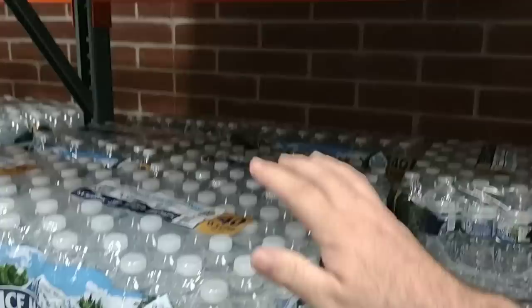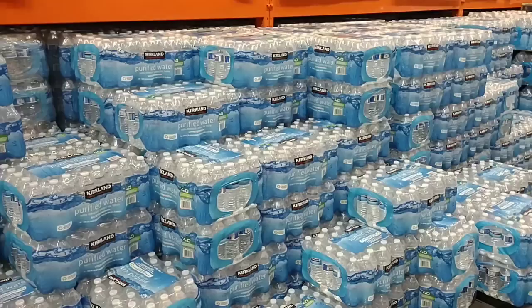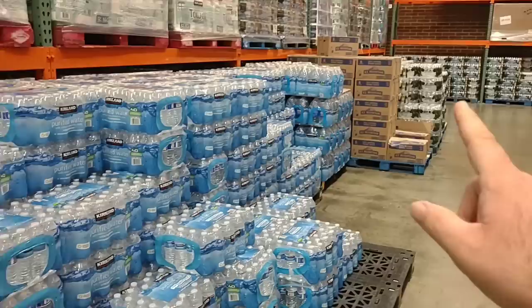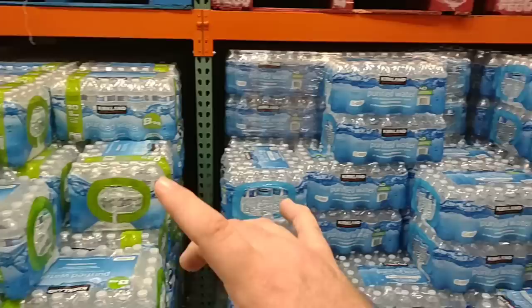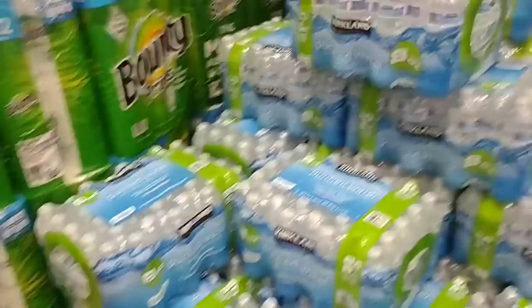Sam's Club is $6.64 — not much cheaper, but still a little bit. Good to see they've got it in. We've been seeing it fly off the shelves pretty much everywhere. They also have the Kirkland purified water — $3.99 for a 40-count. They also have the 80-count of the little tiny 8-ounce bottles — 80 of these for $8.99.